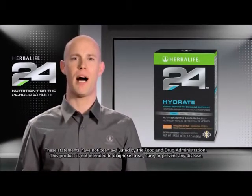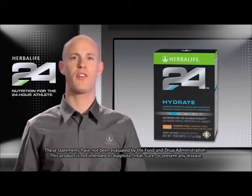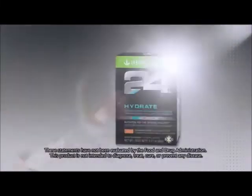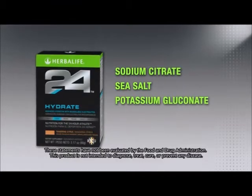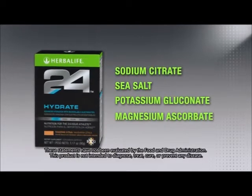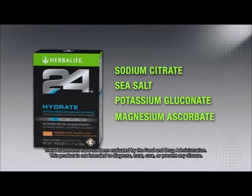But not all electrolytes are the same. That's why Hydrate contains bioavailable electrolytes, which are efficiently absorbed for improved hydration. The precise blend — sodium citrate, sea salt, potassium gluconate, and magnesium ascorbate — quickly replenishes the salts and minerals lost throughout the day.